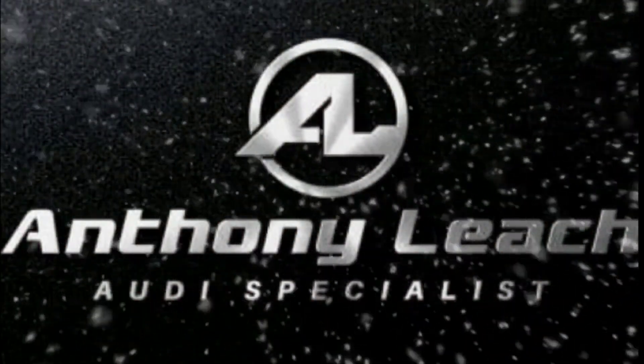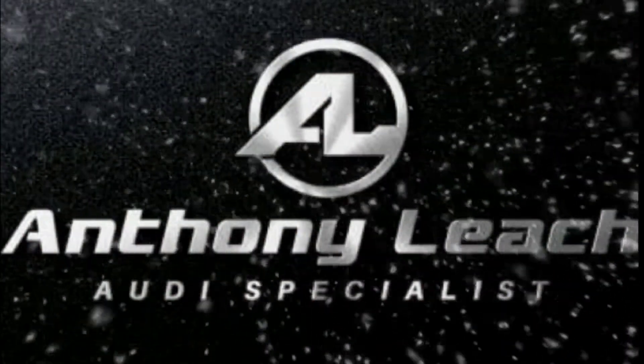I believe in myself, my product, and my company, and my full intention is to sell you your next automobile. Hey, great day to you, YouTube. This is Anthony with Audi Huntsville,